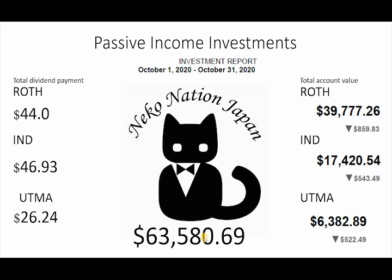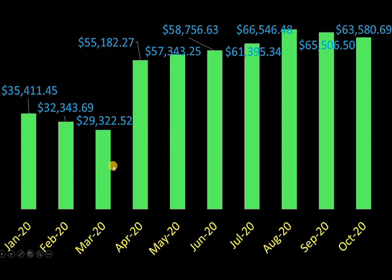We're down quite a bit month after month — the last three months we've been going down. As you can see here, we've had a downtrend since the pandemic: $35,000, $32,000, $29,000, then up as I put more money in and with the Fed backing everything it just skyrocketed. We got $55,000, then $57,000, $58,000, $61,000, $66,000, and then it started to go down a little bit — $65,000, $63,000. Some individual stocks dipped a little bit, but that's fine.